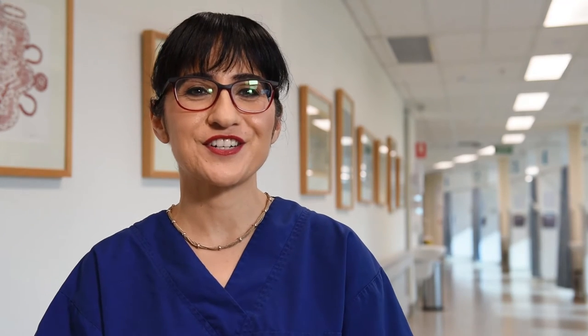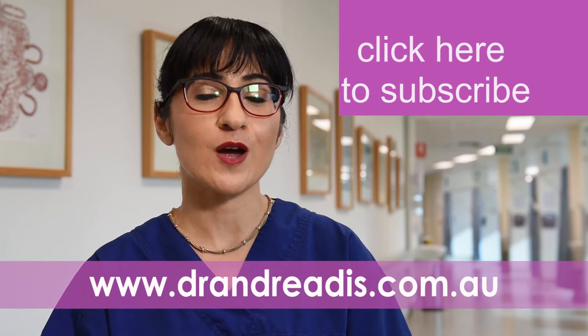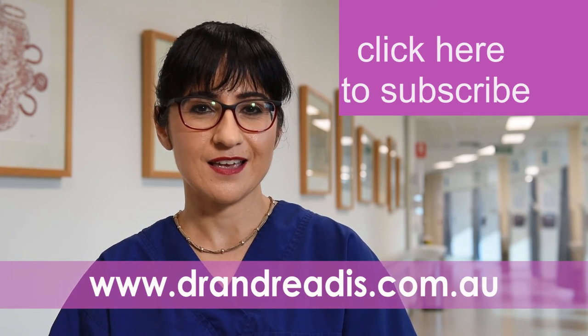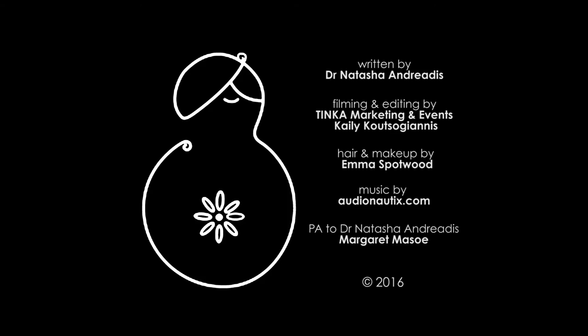Thank you for watching Dr. Tash TV. If you've enjoyed this episode, please share it and subscribe to my YouTube channel so you don't miss out on any future goodies. Until then, be well. See you soon.